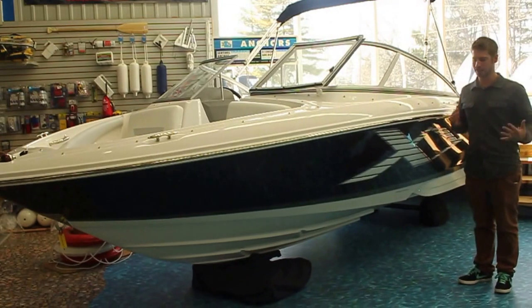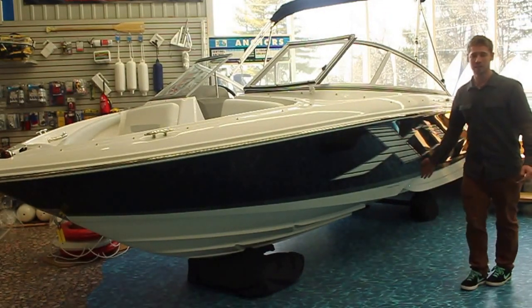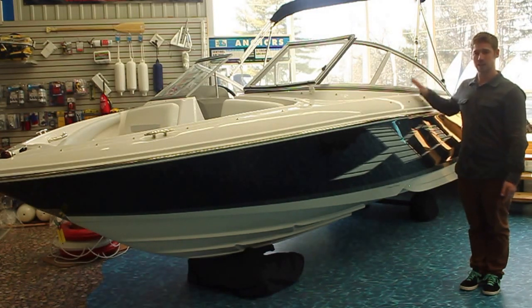Last but not least, standard on all of our Regal sport boats is the fast track hull. This step in the center of the hull reduces drag and creates a more efficient boat that planes faster, goes faster, and goes farther. The 1900 Regal ES is your Feature Boat Friday.